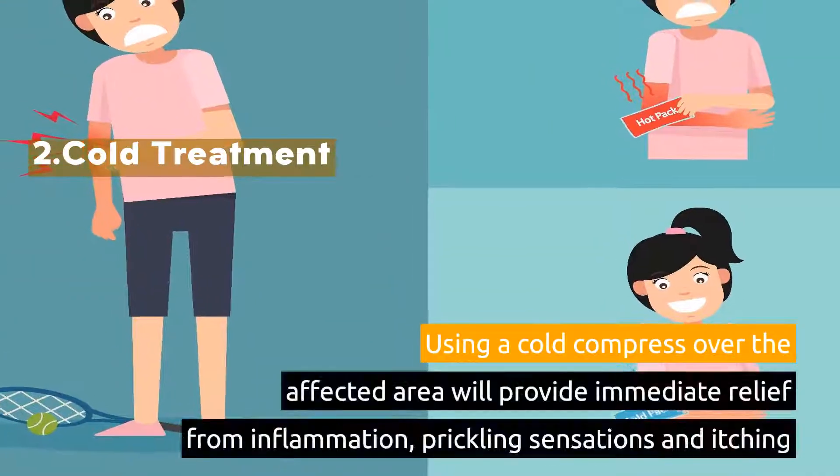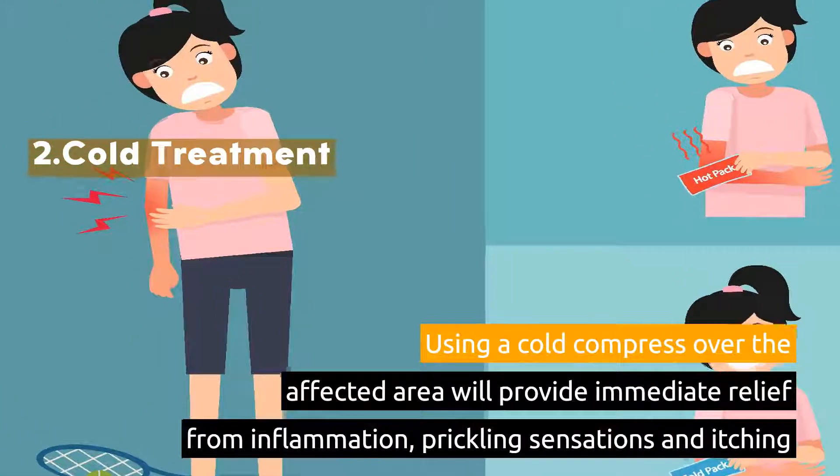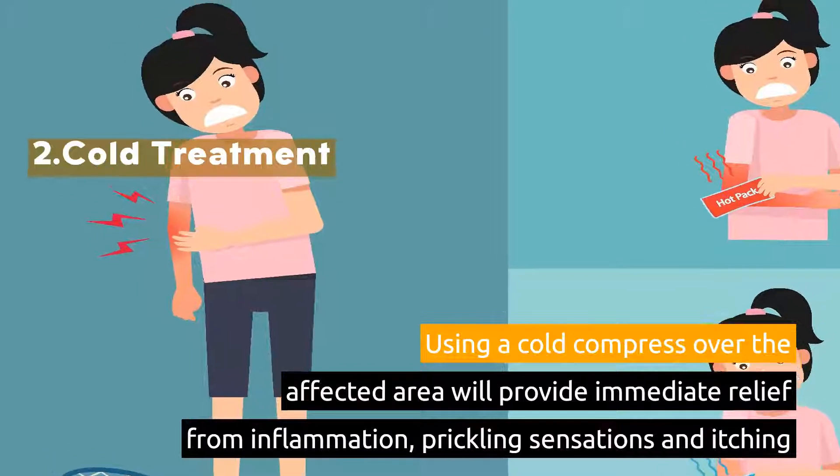2. Cold Treatment. Using a cold compress over the affected area will provide immediate relief from inflammation, prickling sensations, and itching.